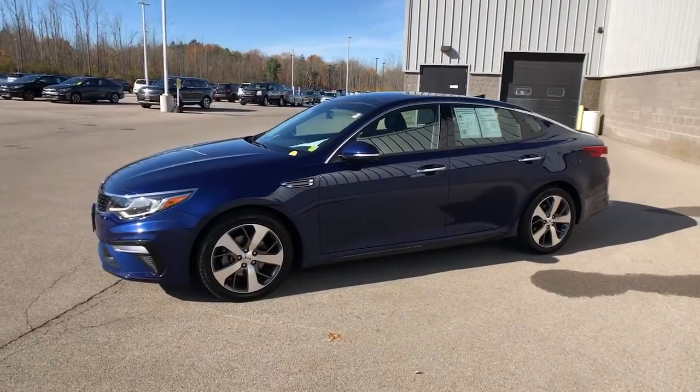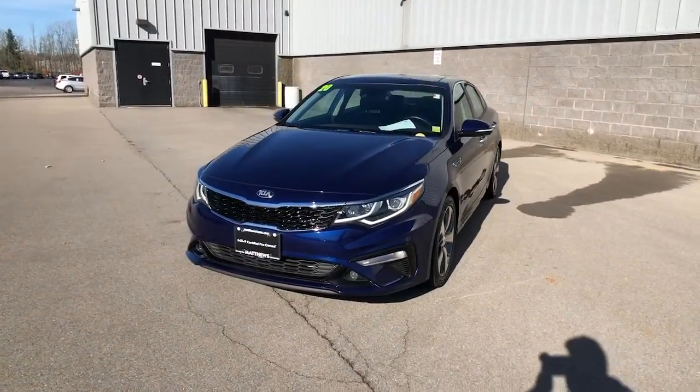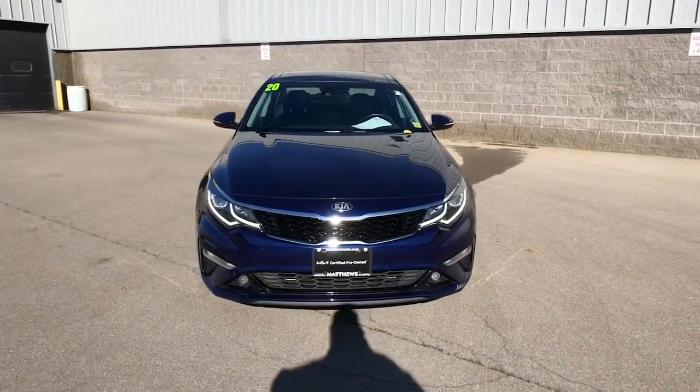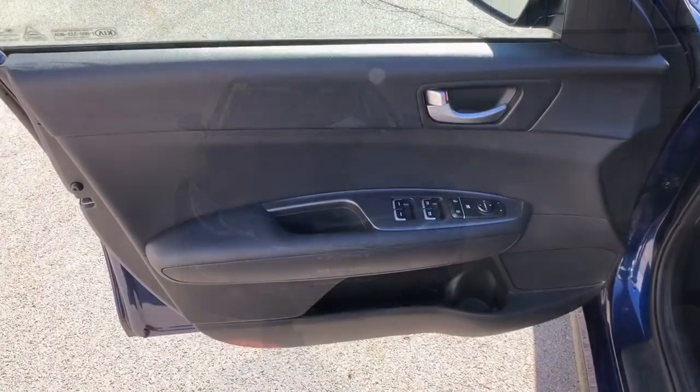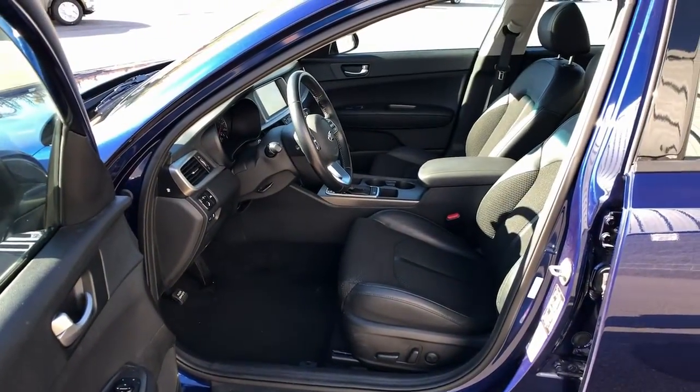These are just some of the great options this vehicle comes with: panoramic roof, keyless entry, fog lamps, aluminum wheels, electronic stability control, power driver seat, rear spoiler, leather steering wheel, intermittent wipers, and traction control.